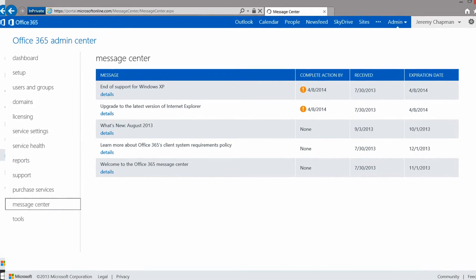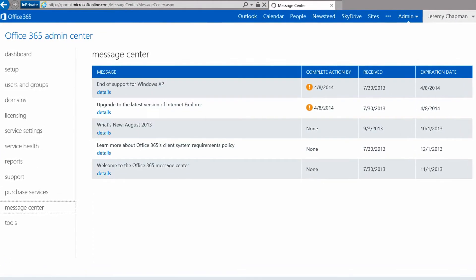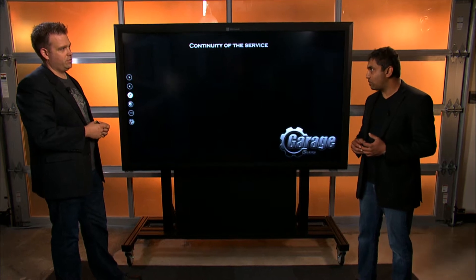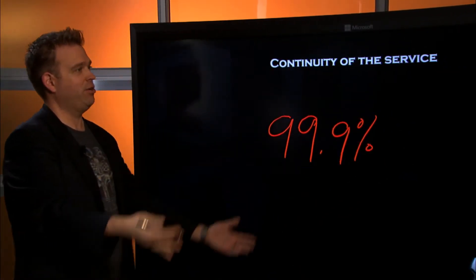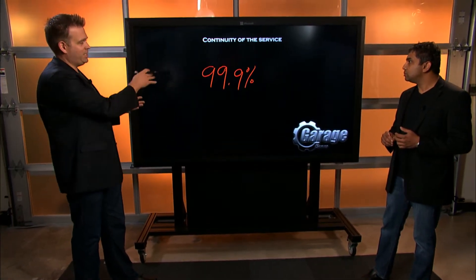We also have a thing called Message Center that we recently launched. Message Center is really the hub for all communications about new features and updates that come to the service. We recently published uptime of Office 365 services, and in the most recent quarter we had an uptime of 99.97%, which means that our service was interrupted for less than 13 minutes in an entire month. We're contractually obligated to provide at least 99.9%, which means about 43 minutes of allowable downtime per month — otherwise we financially back it and pay the customer back.